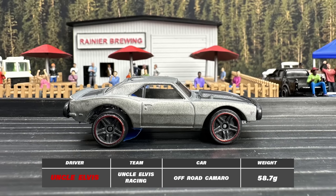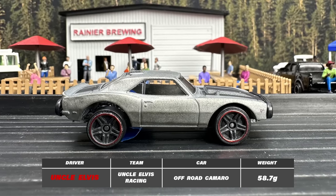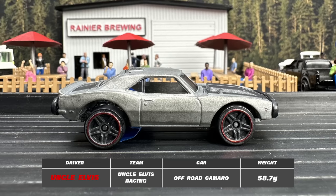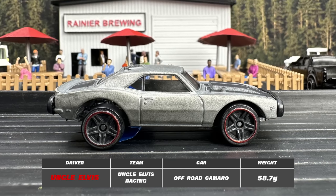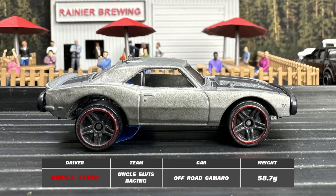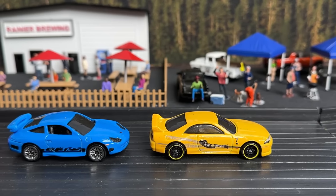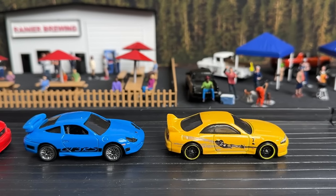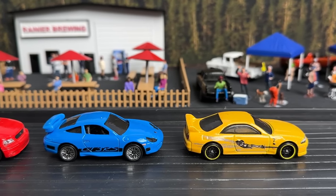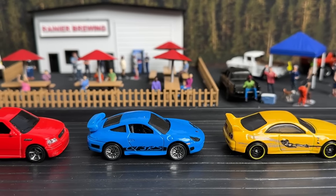And finally, we have Uncle Elvis, our wild card entrant. He's rocking and rolling in an off-road Camaro with an extremely high center of gravity. It's an unorthodox choice to say the least, but it's not a rally without some wild stunts, right? There you have it folks — four drivers, each with their own unique blend of boldness and insanity, ready to tackle this Rainier Rallycross track.